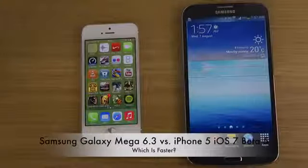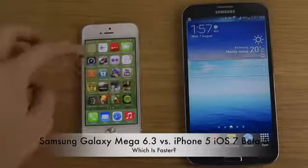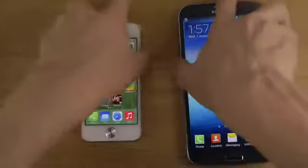Hey guys, so today I want to do a quick little speed test here between the mid-range Galaxy Mega 6.3 and the iPhone 5 with iOS 7 Beta 5, the latest version of iOS. Pretty awesome. So let's boot these devices down.